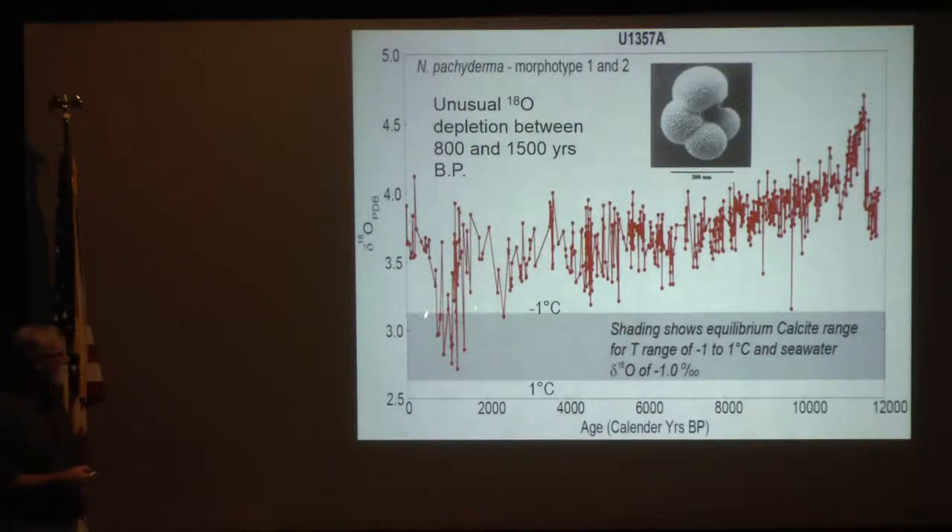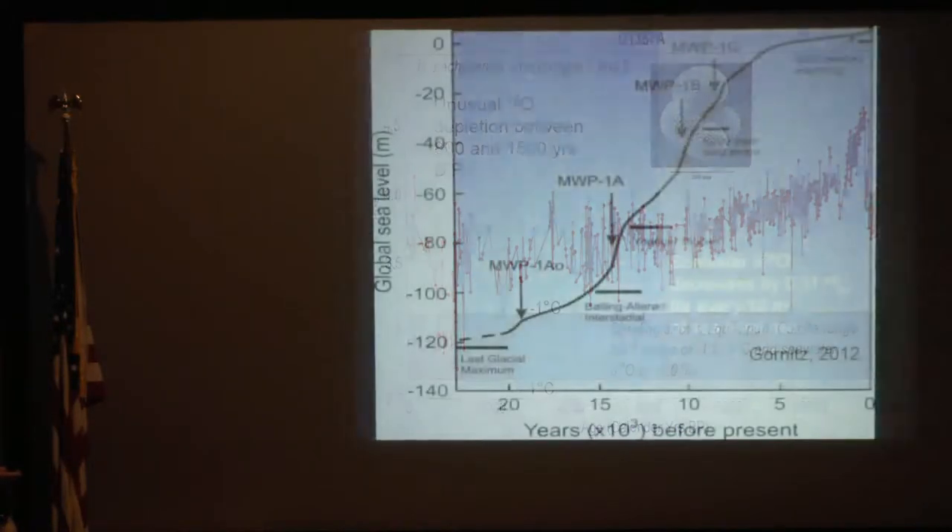That tells us this was a time of unusual change and increases our understanding of natural variability in this part of Antarctica. Water either a degree warmer, maybe a little bit more, or lighter, or it could be both. So that would argue for greater meltwater input and warmer temperatures.